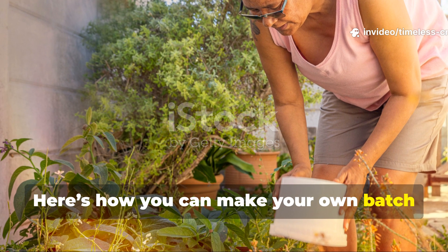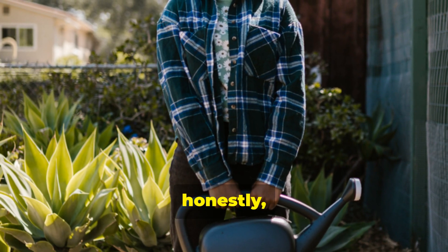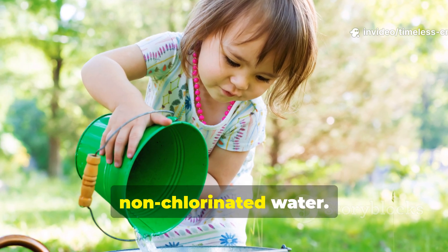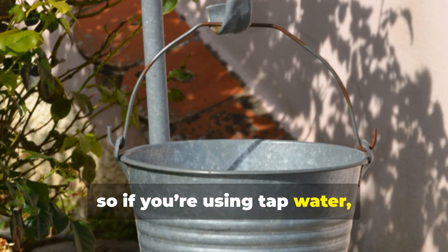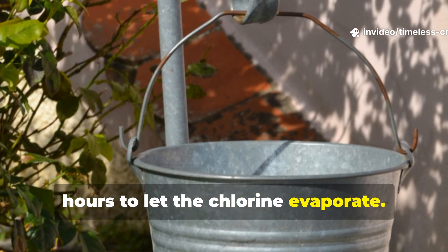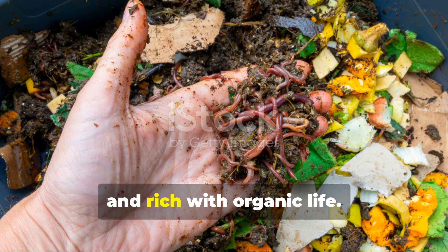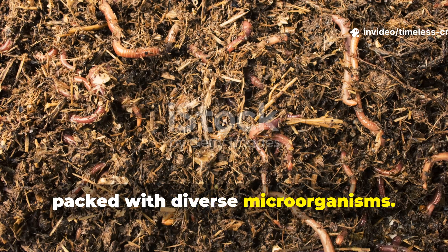Here's how you can make your own batch of blended microbe brew at home. It's simple, inexpensive, and incredibly powerful. Start with a 5-gallon bucket. Fill it with 4 gallons of non-chlorinated water. Chlorine kills microbes, so if you're using tap water, let it sit uncovered for 24 hours to let the chlorine evaporate. Add 1 cup of mature compost — dark, crumbly and rich with organic life. This is your starter culture, packed with diverse microorganisms.